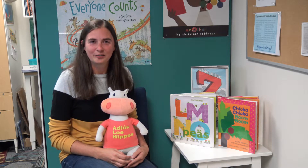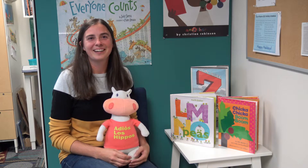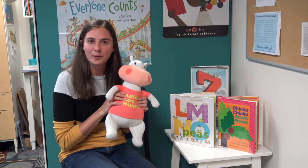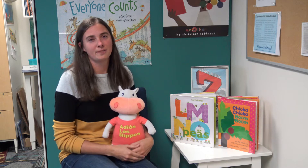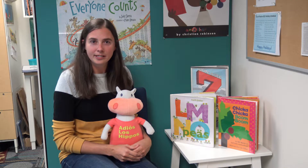Hi everybody and welcome to What's on the Shelf. My name is Miss Allie and I am the Early Literacy Librarian here at the Racine Public Library, and this is my friend Hubert the Hippo. Hubert and I know that you have found many great books here at the Racine Public Library and we love that you come down and visit us, but Hubert would like to also show you some other stories.